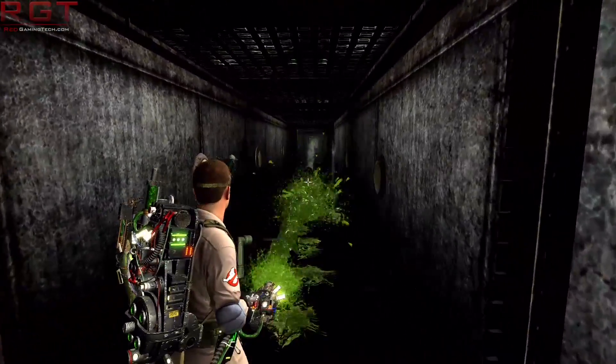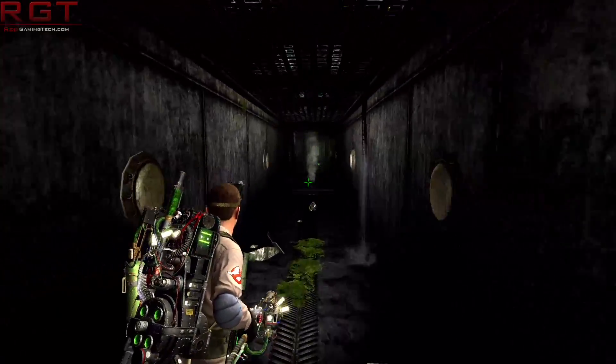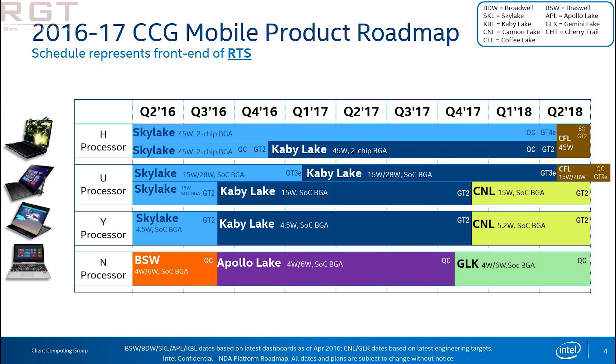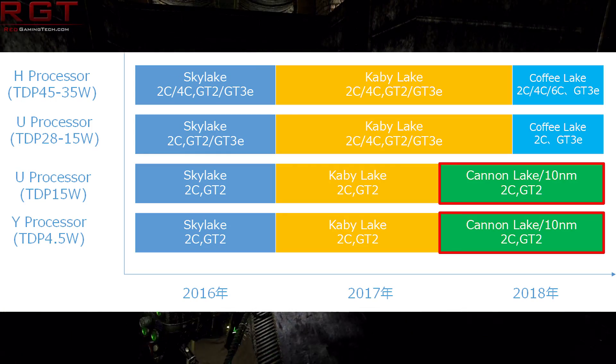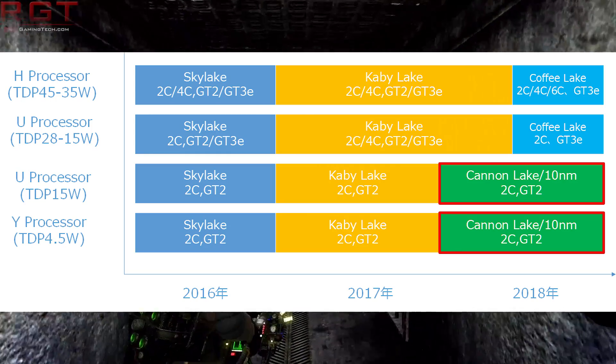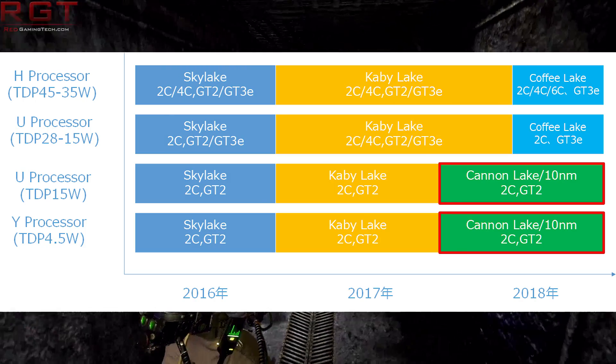There are a couple of conflicting pieces of information. We have covered this previously so I'll glaze over it quickly. Essentially, there was a previous leak which showed a bit of ambiguity. That leak showed that Cannon Lake S, which is going to be the desktop variant, is going to be part of the Coffee Lake family of processors.